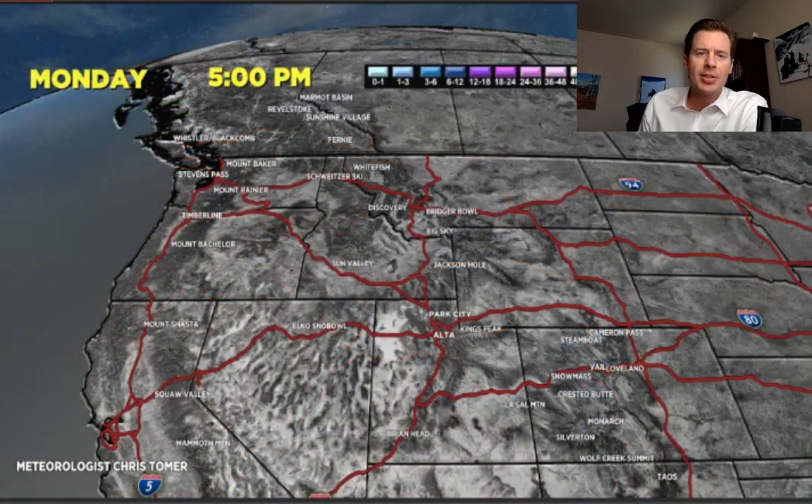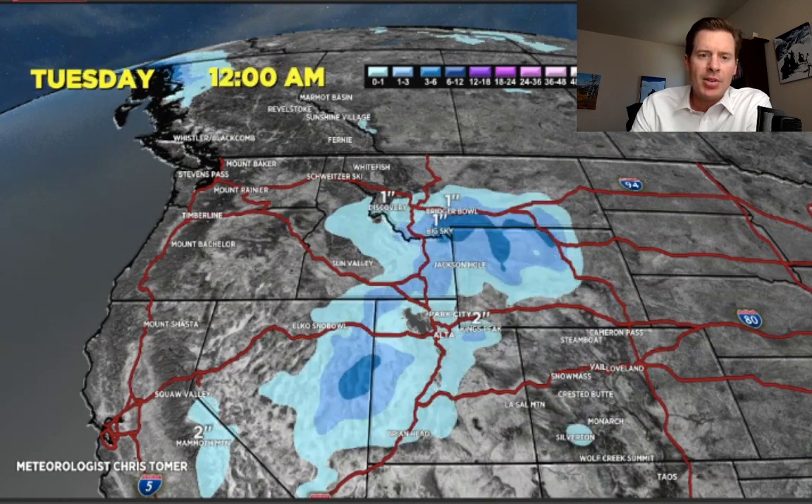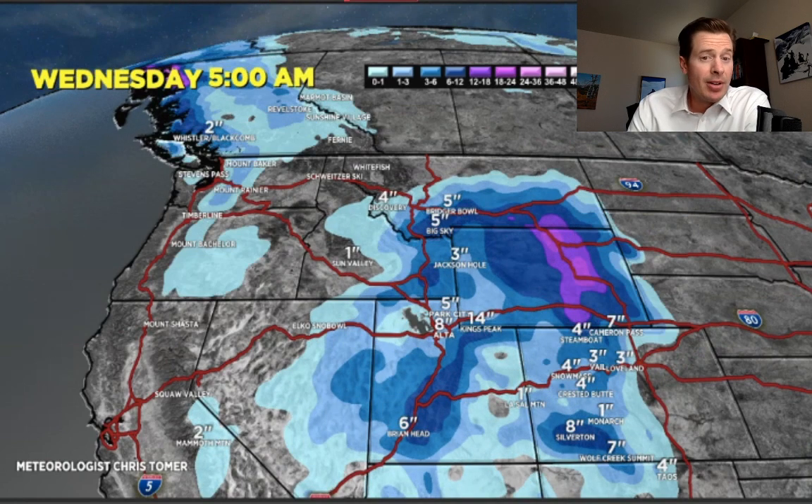Let's talk accumulation — we'll do this in two stages. The first piece of this storm system, the cold front, will drop snow. Looking at totals through Wednesday, the numbers are pretty good: six to twelve inches from Kings Peak, Park City, Alta, and Snowbird. In Colorado, three to six inches. Five to six inches up there in Big Sky and Bridger Bowl. Even Brian Head is getting in on the action.